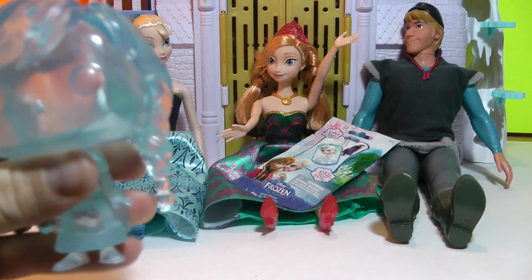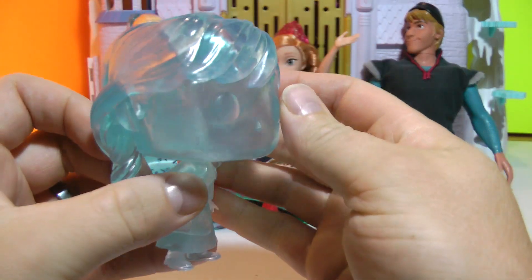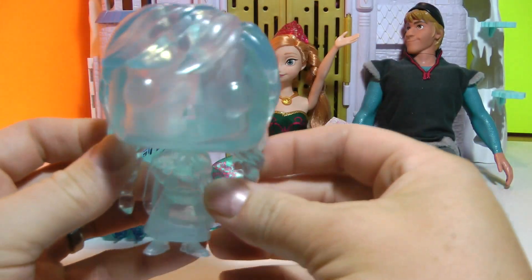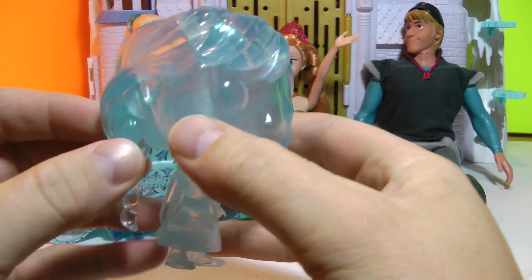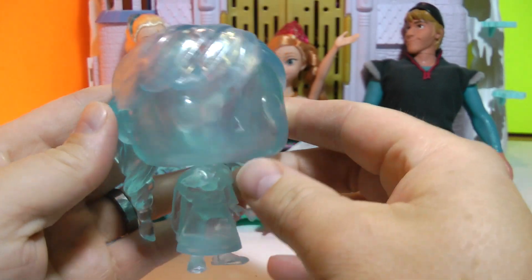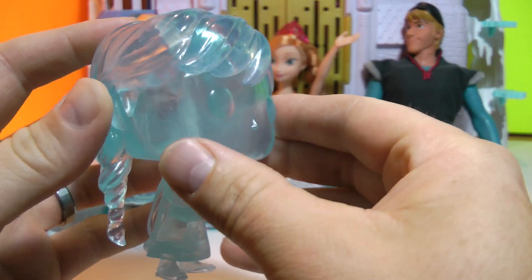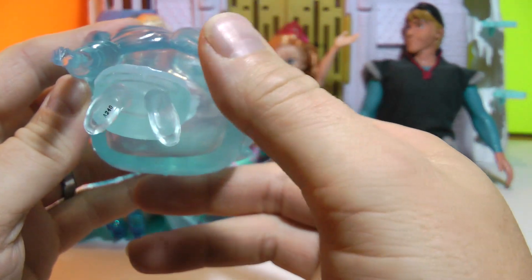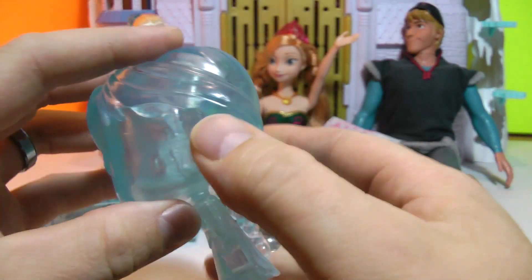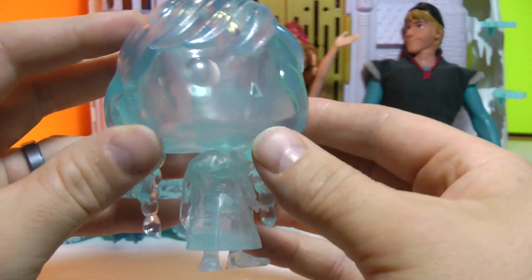Let's go ahead and open up this Frozen Anna Funko Pop. She is quite translucent once you get her out of the box. Wow, that is very cool. She feels very solid. I believe her head is hollow on the inside — that is very cool.